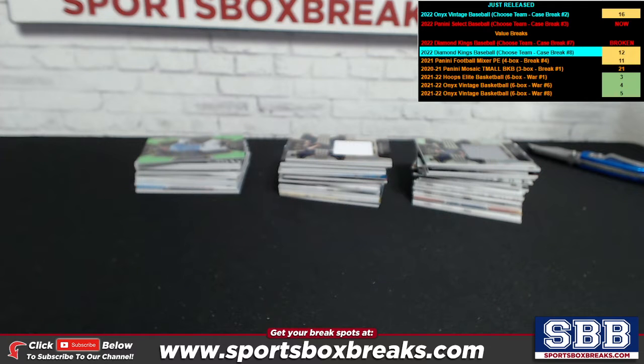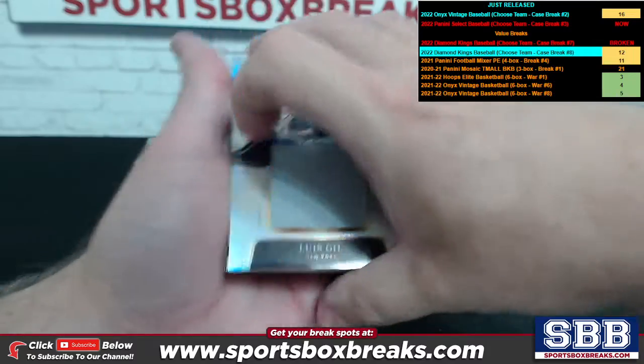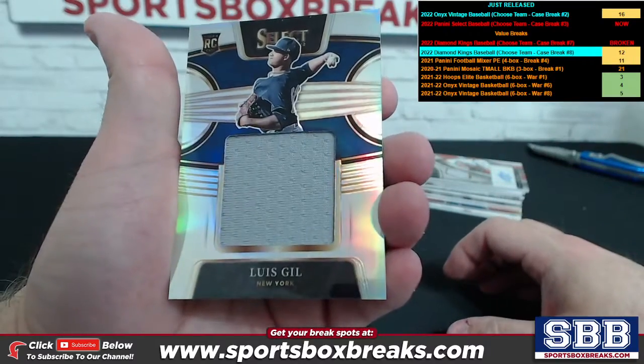What's happening guys, Kevin here from sportsboxbreaks.com coming at you live on Tuesday July 5th, 2022. Doing a hit recap right now from our 2022 Panini Select Baseball Break number three, which took place tonight. If you want to see the whole thing start to finish, that video is posted to our YouTube channel. This is only going to be showcasing the hits, the high profile players. You will get all cards every single time.